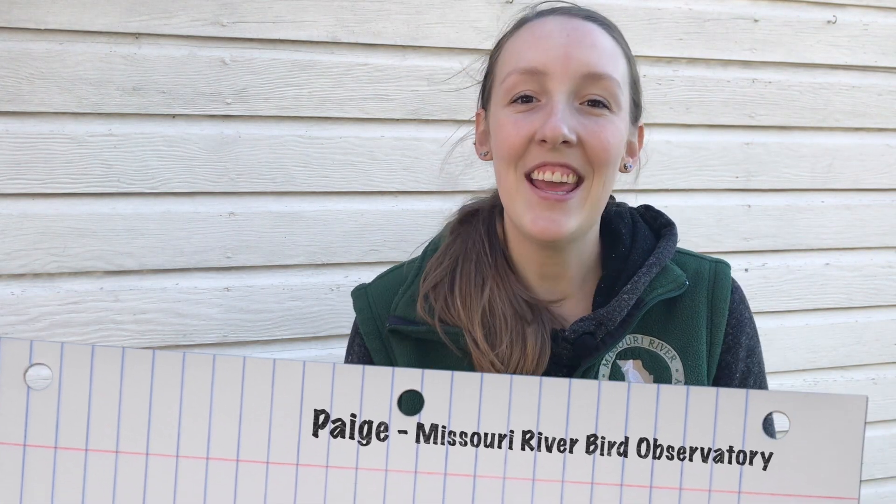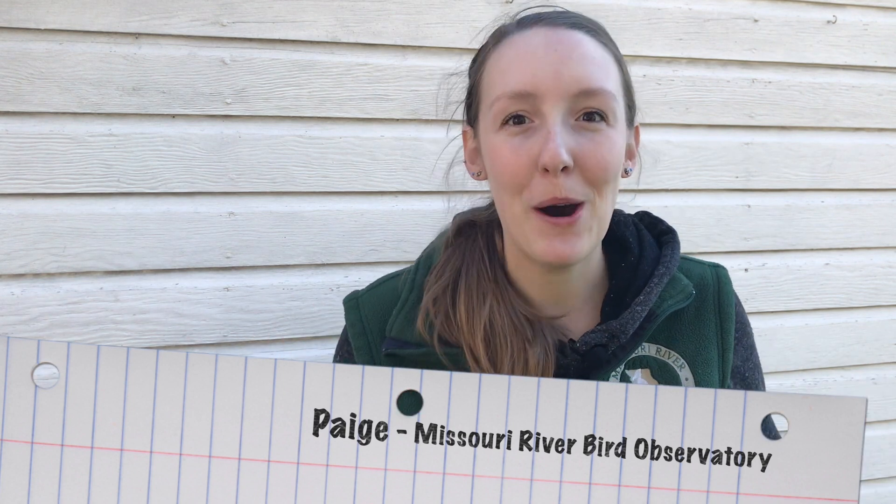Hi everyone, it's Paige from the Missouri River Bird Observatory, and in this video we're going to talk all about bird nests — what they are, why birds use them, the wide variety of nest types, and other avian breeding strategies. Let's get started.